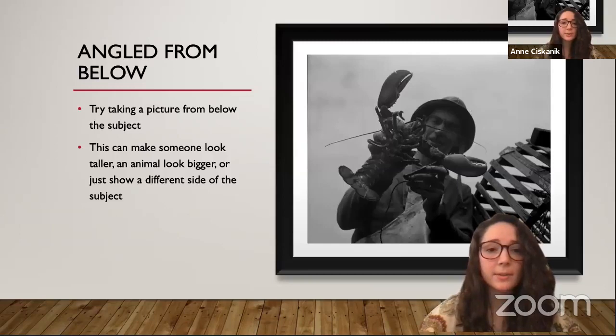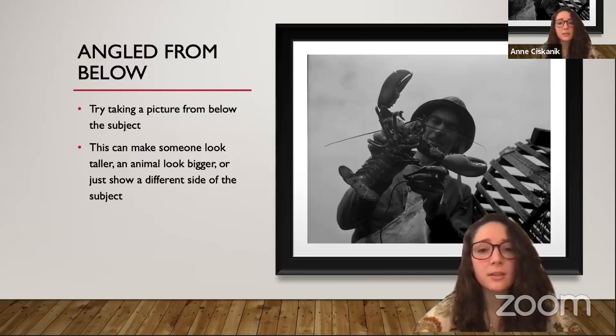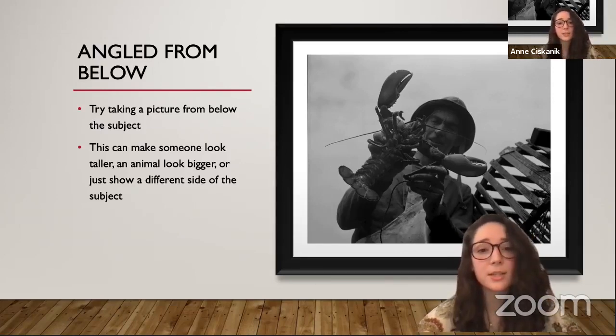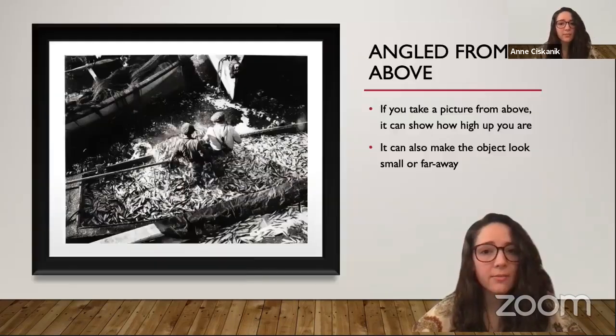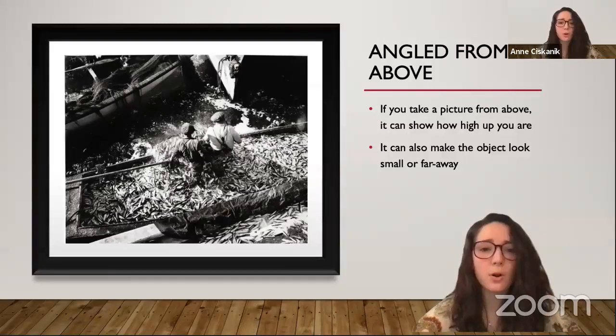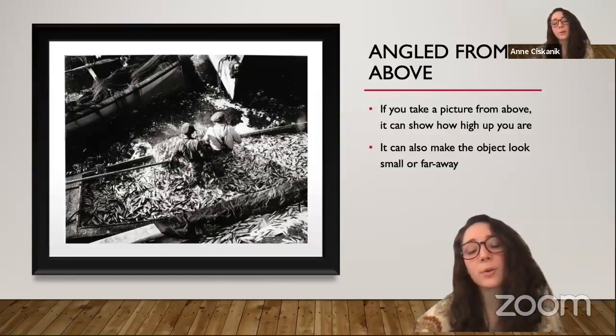Angles are also a fun technique to play with. If you try taking a picture from below your subject, you can change up how your subject looks. See how big this lobster looks and how tall the fisherman is — that's because Kosti took this photograph from below, looking up at the lobster and the fisherman. Try taking a picture yourself from below; it can make someone look taller, an animal look bigger, or just show a different side of the subject. Likewise, if you take a photo from above, it can show how high up you are. Here the fisherman looks small, surrounded by all the fish they caught. Taking a picture from above can make the object look small or far away.